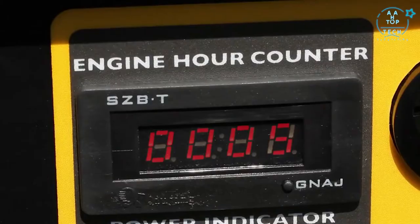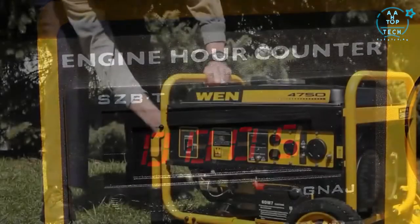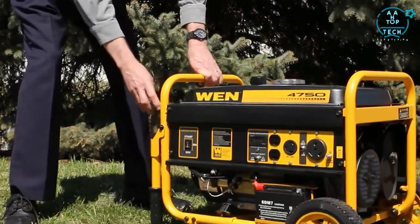And for better monitoring your unit, the fuel gauge and the engine hour counter work together to help track gasoline usage and maintenance schedule.